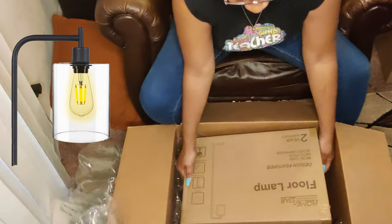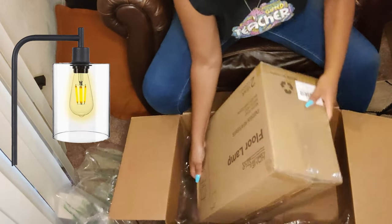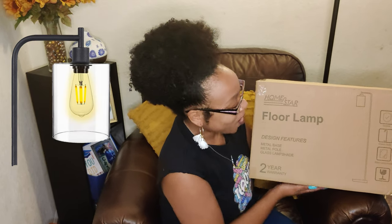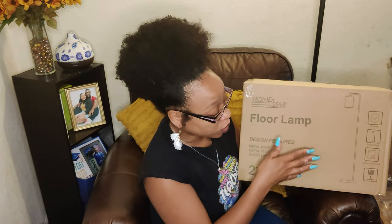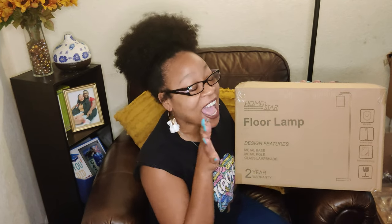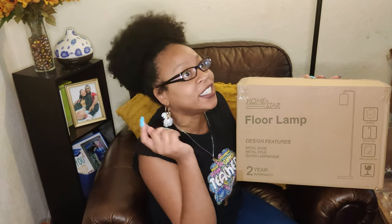I have a beautiful floor lamp — check it out. This lamp is durable, it's a classic style, and it has glass. When I saw this on Amazon I knew I would have it, and then I saw it had a coupon, so I definitely was going to get it. Let's open it up.